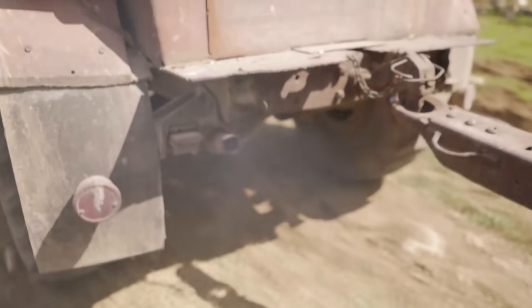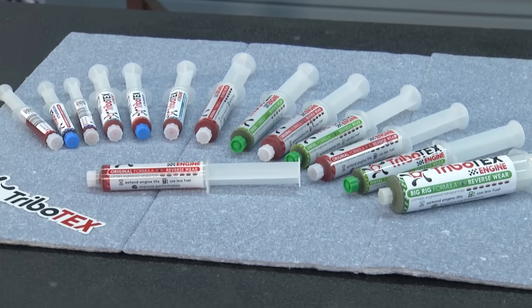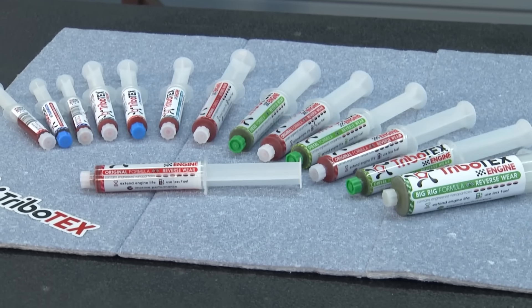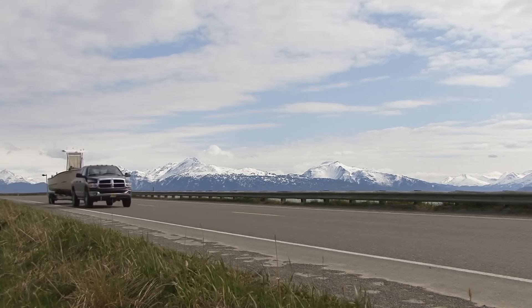What are folks noticing when they use Tribotex for the first time? Right away, for engines with stiction, the engine starts easier. And for diesels, which hate cold starts, there's less smoke on startup and torque gets even better. Generally, the engine runs smoother, because diesel engines are generally rattlers.